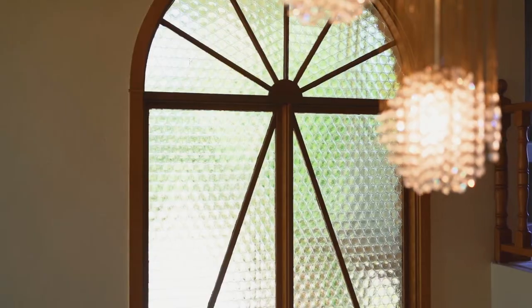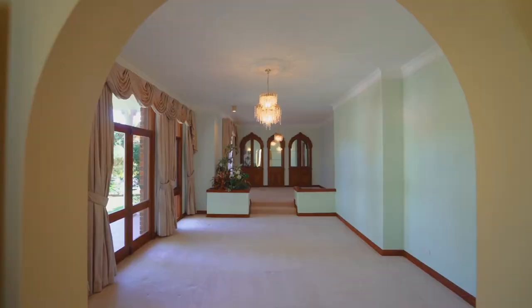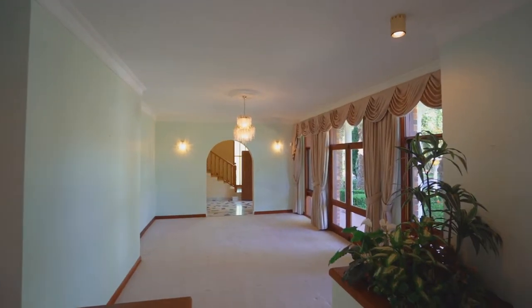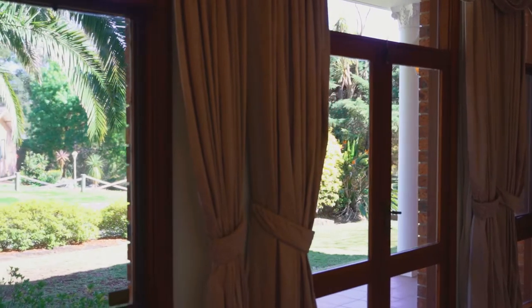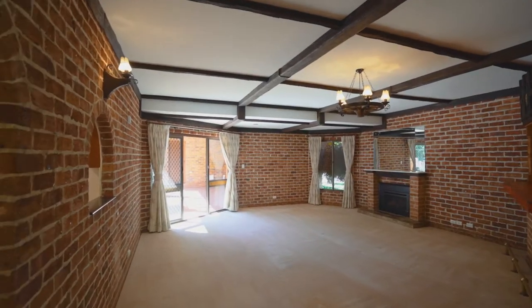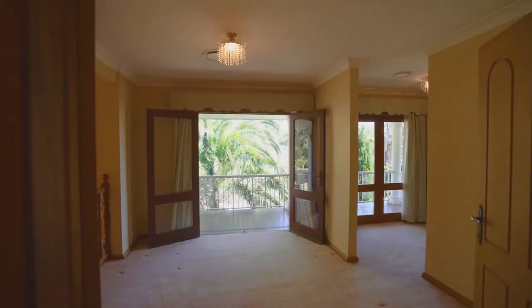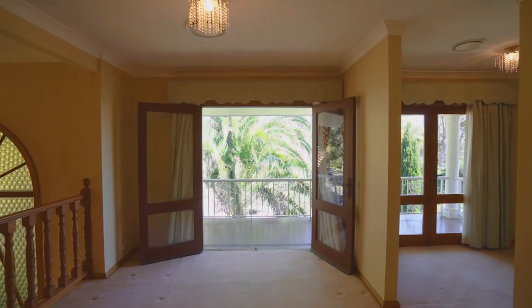As you enter the home, straight away you will see this is a special home. It has been meticulously loved over the years and has catered for the growing family. With a choice of multiple living areas — formal lounge and dining areas, family room and upstairs living — this home is not short of any space.